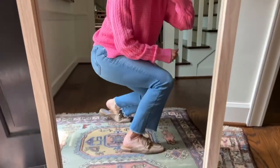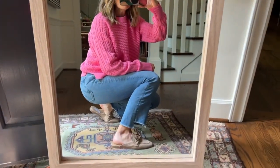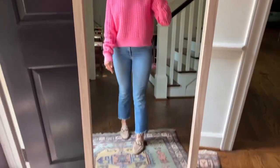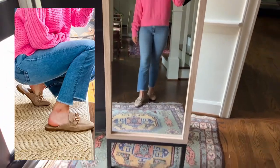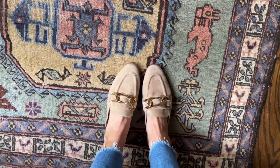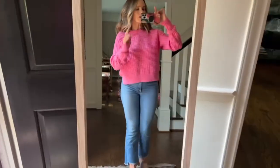These little mule loafers — I've always liked the style but I've never found any that are comfortable. These are super comfortable. The material is really soft. They're great right out of the box. So if you want a basic flat for fall that's comfortable and goes with everything, here you go.